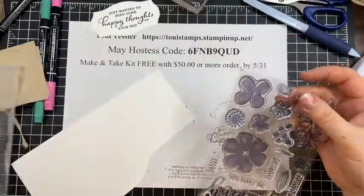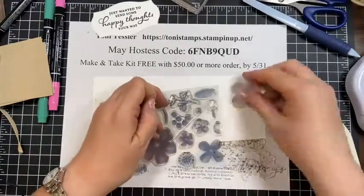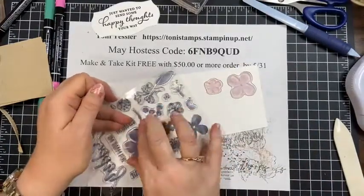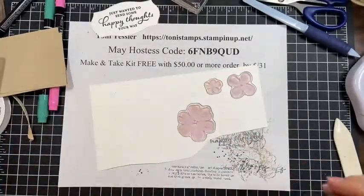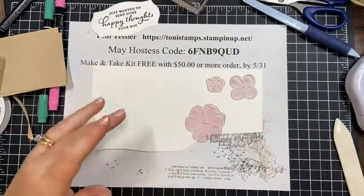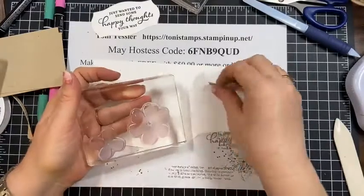I wanted to show you something about photopolymer stamps. When you don't have the ink pad, you can do markers, but that doesn't quite work the same with photopolymers. I need a bigger block to get all the flowers on at one time. Let's go with Magenta Madness — you color just like you do with a rubber stamp. Give a little huff and stamp down. That doesn't look too bad, but sometimes it does not look great.